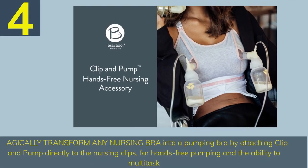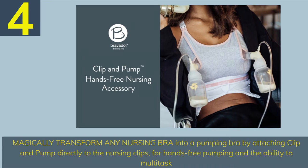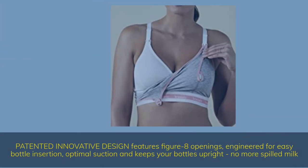Number 4. Magically transform any nursing bra into a pumping bra by attaching the clip and pump directly to the nursing clips, for hands-free pumping and the ability to multitask. Patented innovative design features figure-8 openings, engineered for easy bottle insertion, optimal suction, and keeps your bottles upright — no more spilled milk.